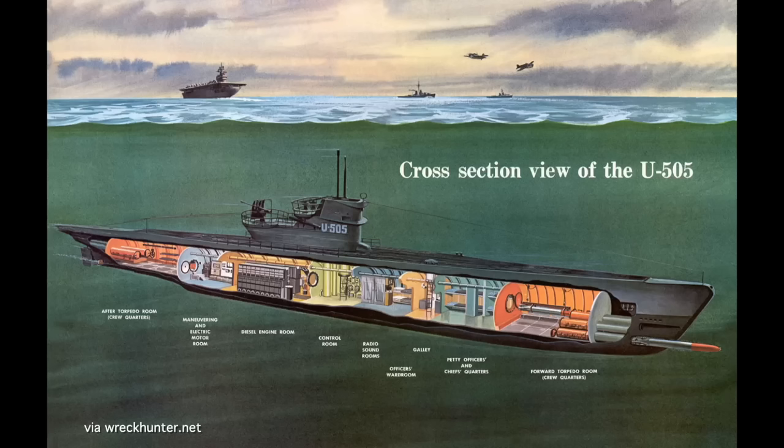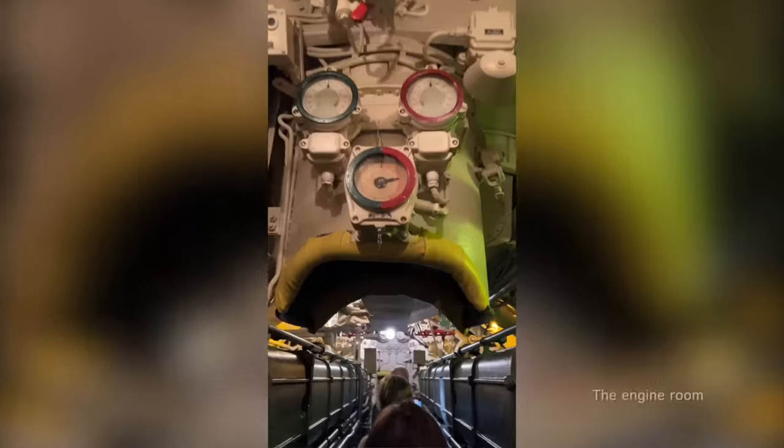U-505 was a Type 9C U-boat, a larger version of the Type 9, which was itself larger than the most common Type 7, sometimes called the workhorse U-boat. But that doesn't mean it was luxurious. It was just under 252 feet long, 22.2 feet across, and 31.6 feet high. But that's the entire shell, the outer hydrodynamic layer. The pressure hull — the inner volume kept under pressure to keep the crew alive — was even smaller. Power came from two saltwater-cooled diesel engines.